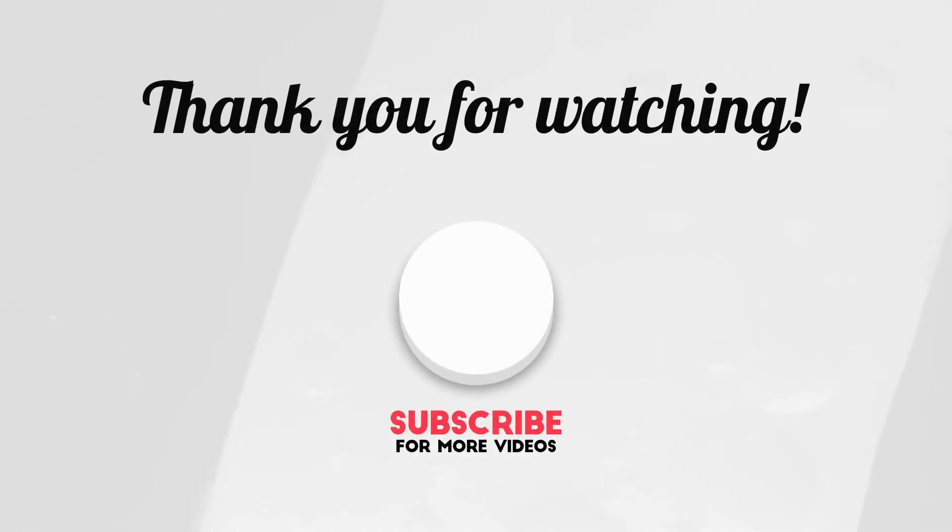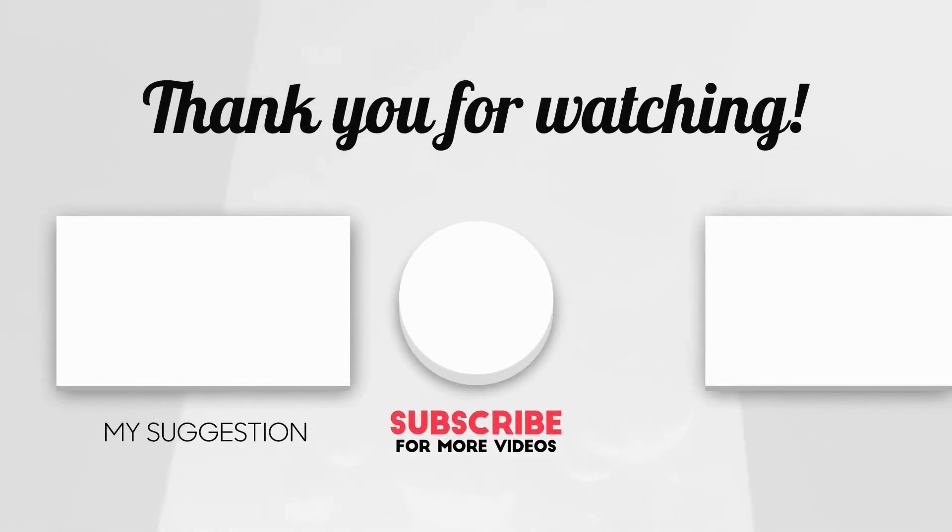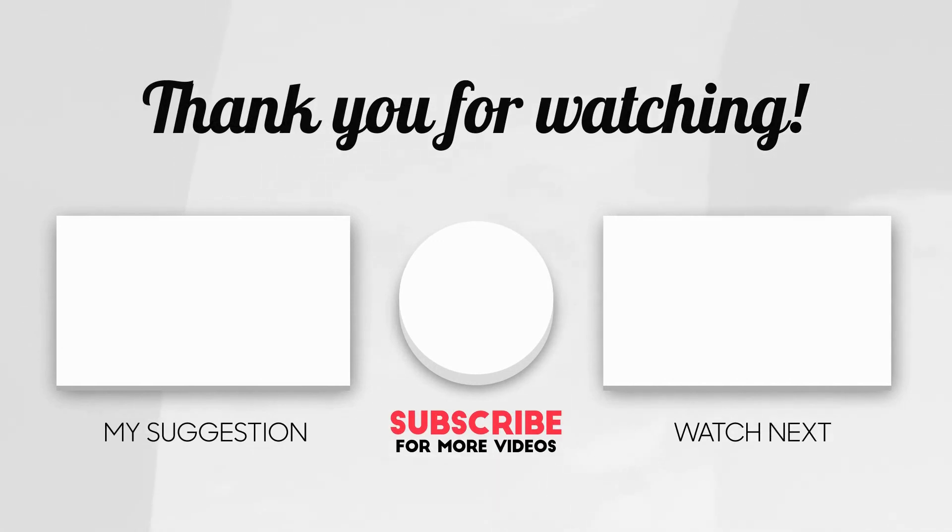Thanks for watching this collection of the best WordPress portfolio themes. If you have any experience with these themes, leave me a comment below. If you like this video, give me a big thumbs up, and share and subscribe to this channel. I will see you all in the next video — take care.